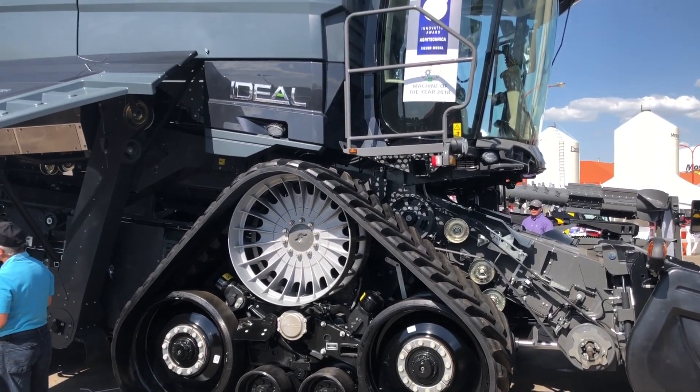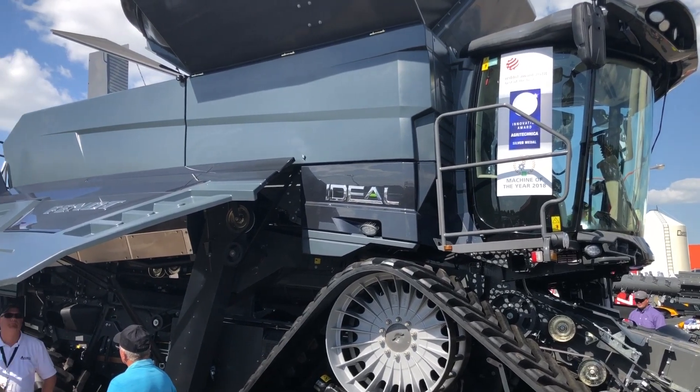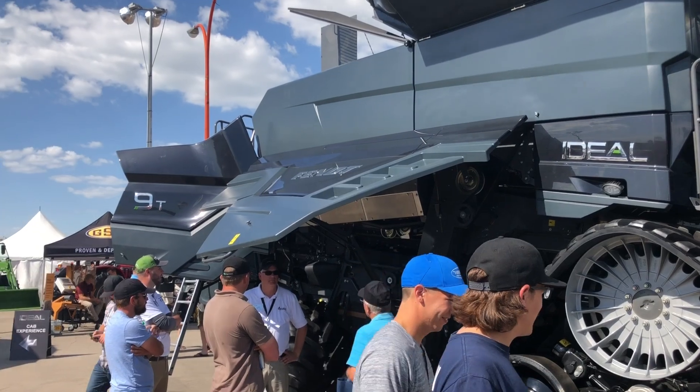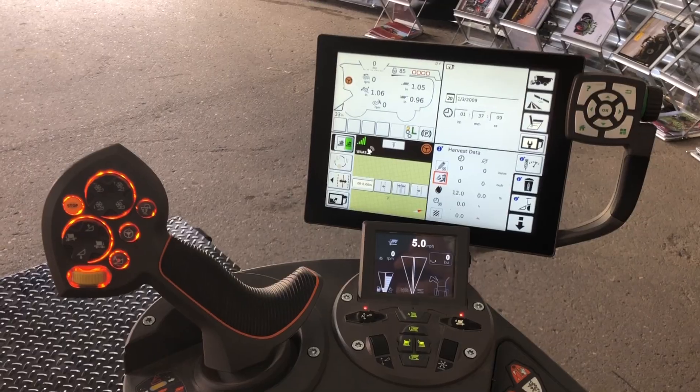The other thing that really caught a lot of attention was AGCO's new Ideal Combine, which made its North American debut this week. There were a lot of people taking a close look at that combine. You can bet you'll see this combine at a couple of big shows coming up in the United States, and we're looking forward to that.